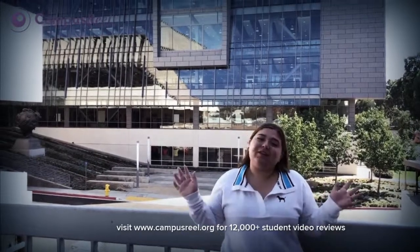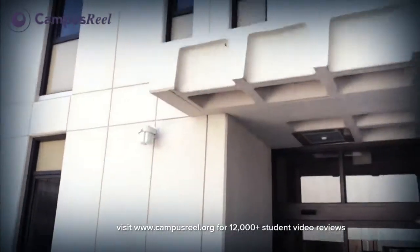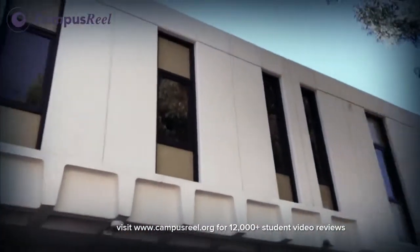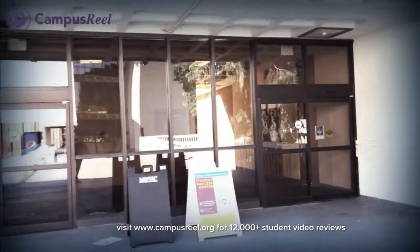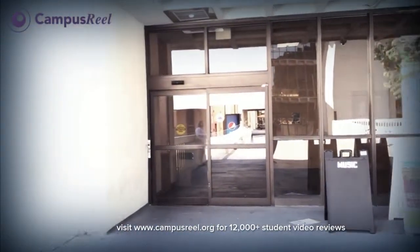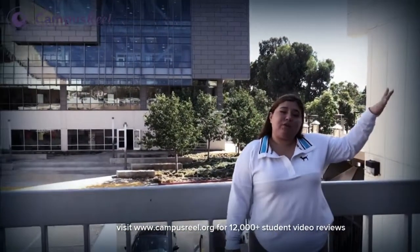I just want to give you guys a quick scenery look of where I'm at. To the left of me we have LaCorte Hall. LaCorte Hall is the college of art and humanities, so if you are taking a music class, an art class, or an English class, most of the time it's going to be in here. My freshman year I took my English class right in this building, so if you are a music major or an art major you'll be very familiar with this building.